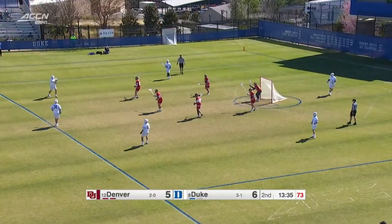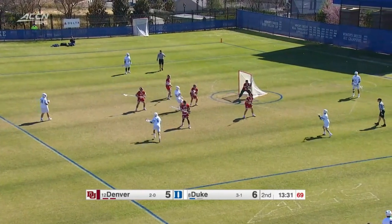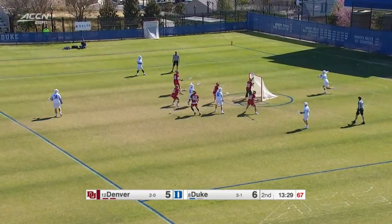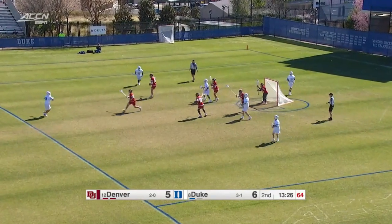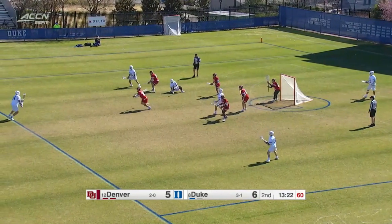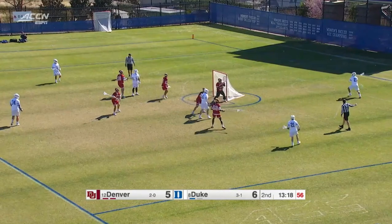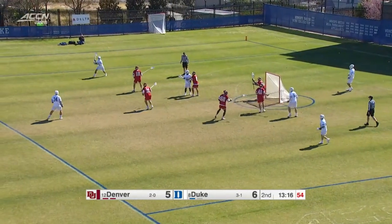That's exactly what Danowski wants. We had many man-up opportunities against Jacksonville. Right now you really just want to get a good shot, get a score, show that you can score a man up against these guys — you want to use this as a huge weapon throughout the game, especially if there is that face-off violation that's been called.